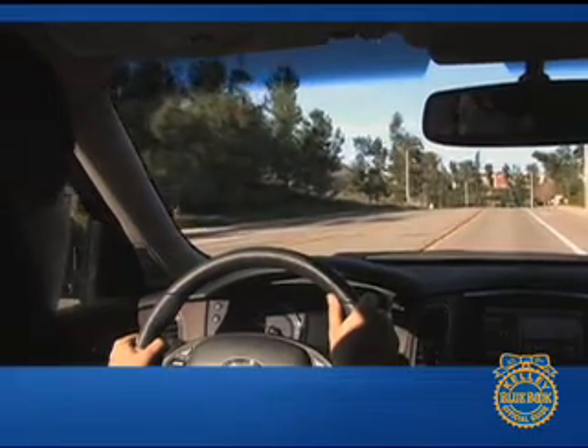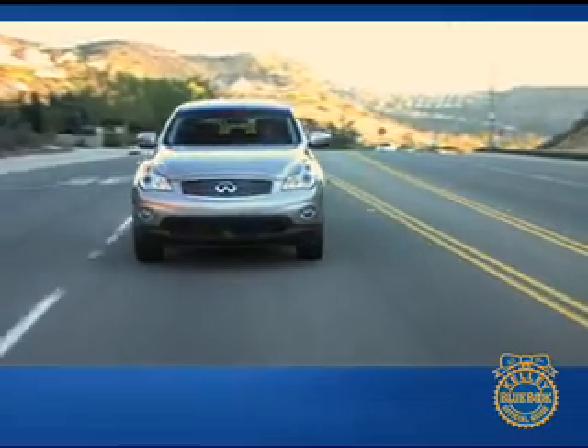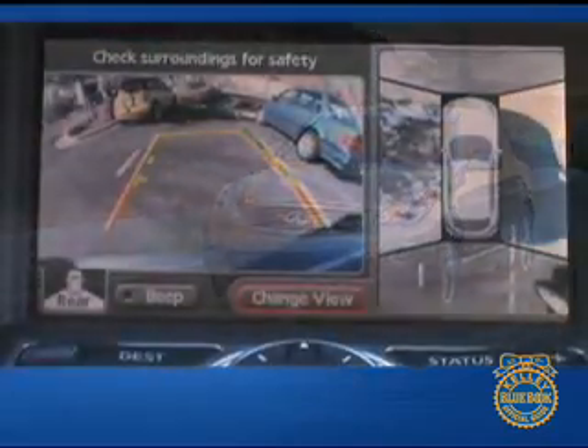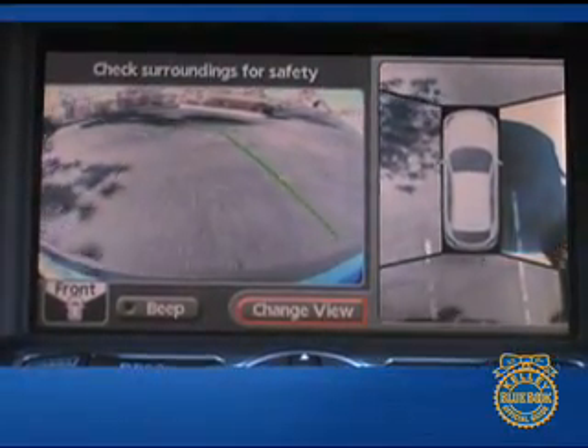The raised seating position of the EX35 offers good outward visibility, and features like the optional lane departure warning system and Infiniti's around view monitor make parking and lane changes easier and safer. The unrivaled view provided by the around view monitor parking assist system makes it one of our favorite features.